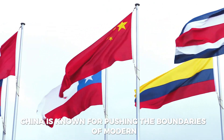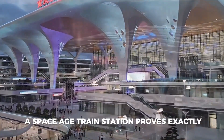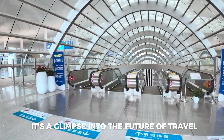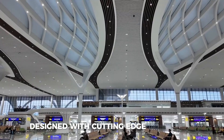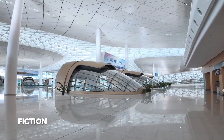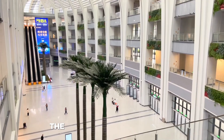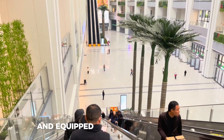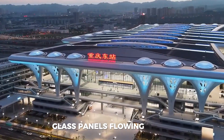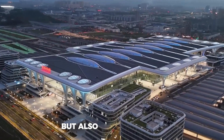China is known for pushing the boundaries of modern infrastructure, and its latest creation — a space-age train station — proves exactly that. This isn't just any transportation hub; it's a glimpse into the future of travel. Designed with cutting-edge technology and futuristic architecture, the station looks like something straight out of a science-fiction movie. The first thing that grabs your attention is the breathtaking design — the station is enormous, sleek, and equipped with modern features that blend technology and sustainability. Glass panels, flowing curves, and intelligent systems make it not only visually stunning but also highly efficient.